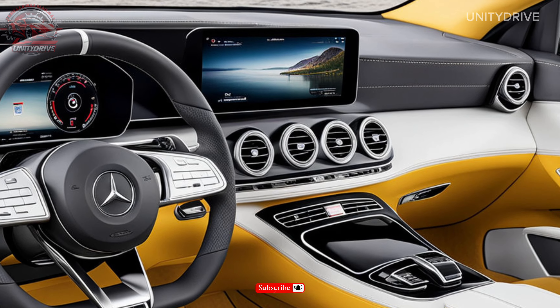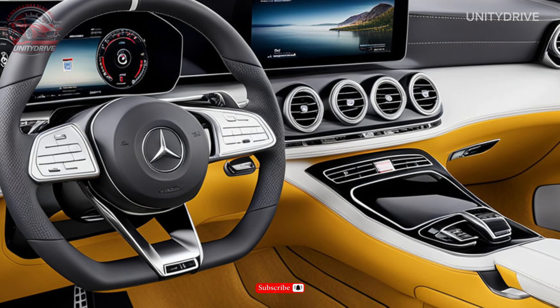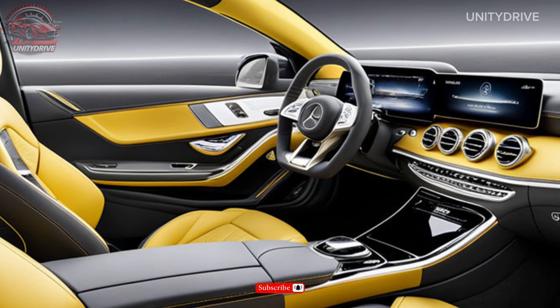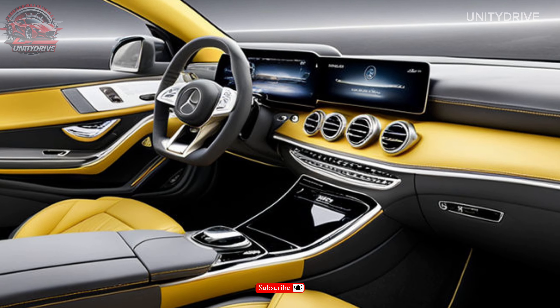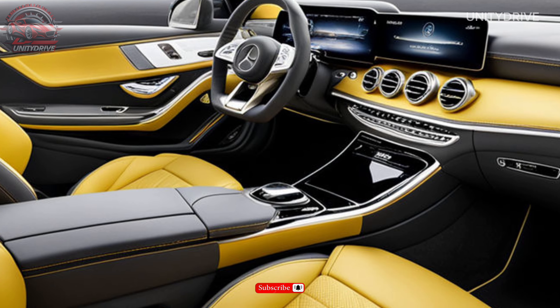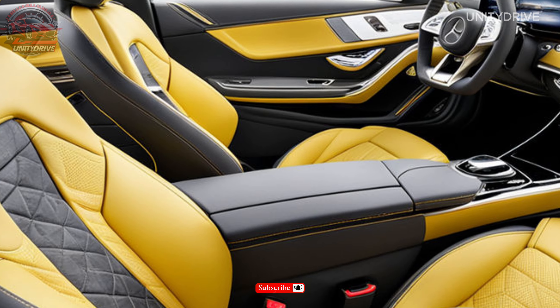Inside, the EQB 350 offers a luxurious cabin with premium materials, heated and ventilated seats, and a 12.3-inch touchscreen display. It seats up to seven passengers, with optional features like a panoramic sunroof, power liftgate, and Burmester surround sound system.